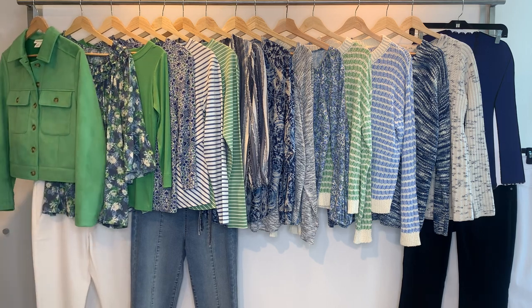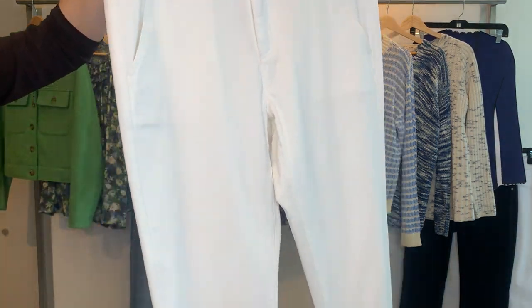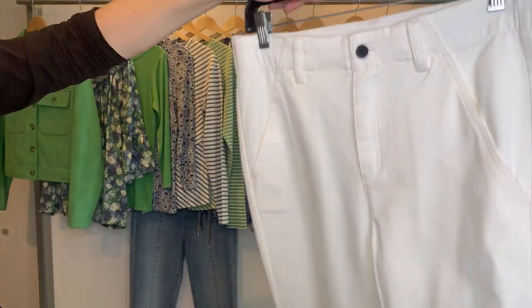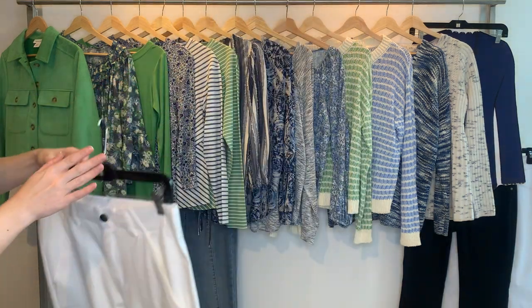Then we have our bottoms for the group. The first is a stretch twill with belt loops and a zip front with a button. It has cute little zipper hem details at the bottom and a 29-inch inseam with pockets. The color here is vanilla and it will appear again later in a different group.